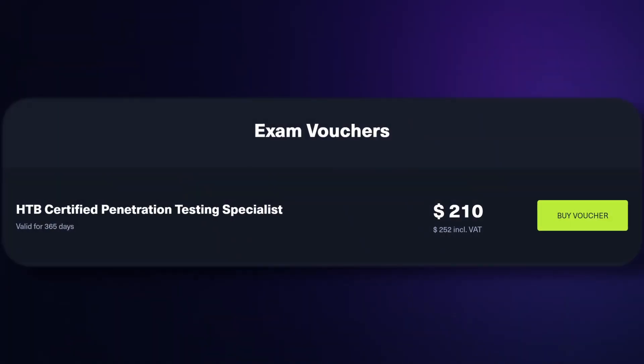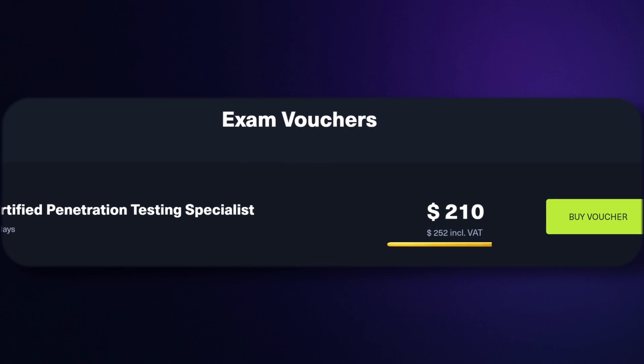The exam cost is exactly $252 including VAT. Now with that out of the way, let's get into my exam experience.